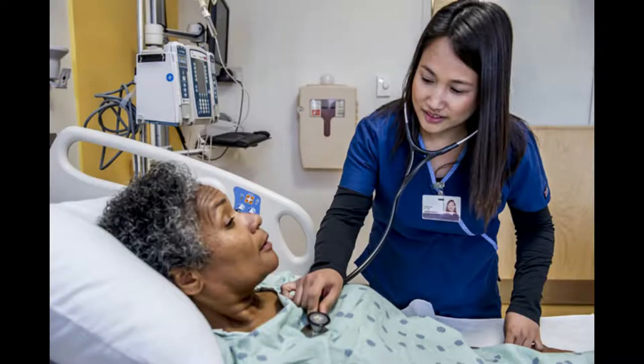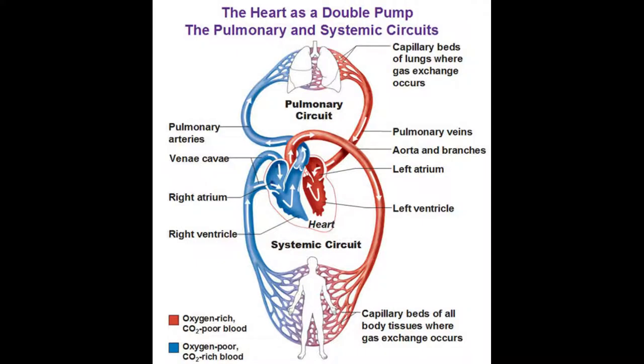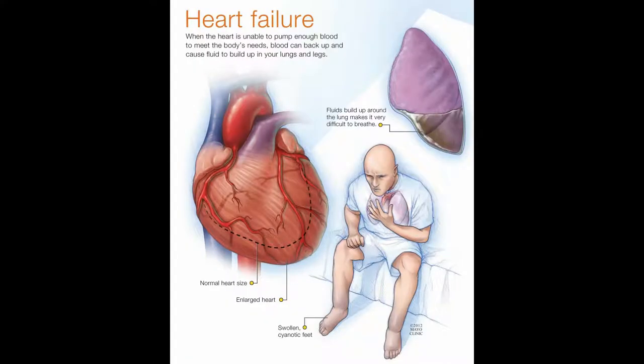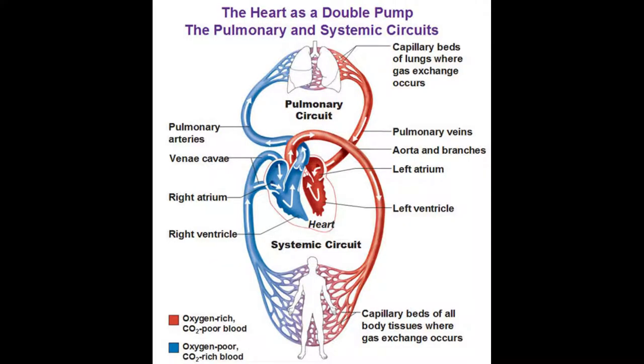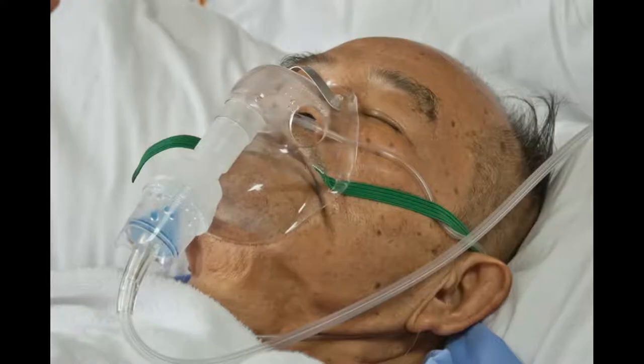So how do you catch early signs of heart failure? Well, it helps to know a little bit about what heart failure is. Your heart is a pump. It squeezes blood to the rest of your body. When the pump doesn't work, blood backs up. The blood that your heart receives comes from the lungs and from your veins, so that's where it gets stuck. And when you have too much fluid in your lungs, you start getting short of breath.